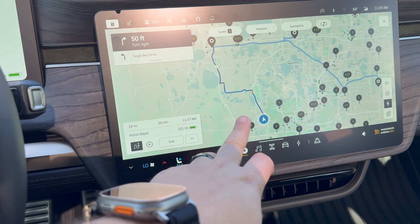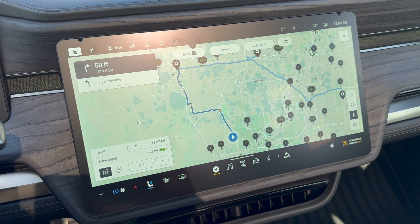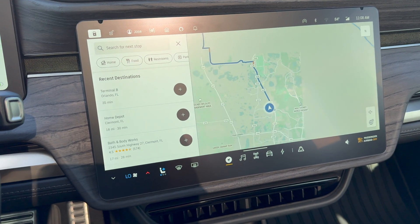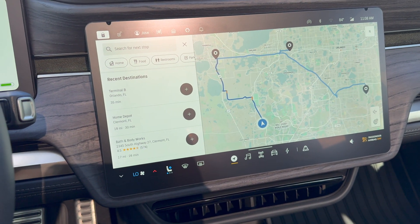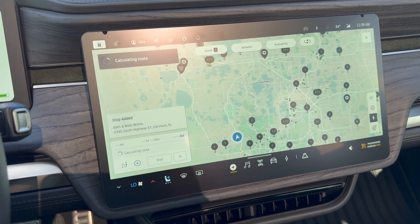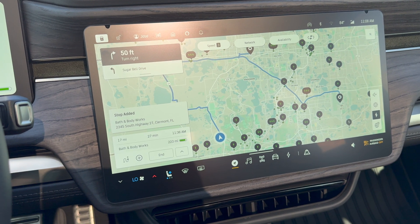It's showing you the first leg of the journey, the second leg of the journey, and then the third leg of the journey. Now I can click this little plus sign and add another stop — I can add Bath and Body Works, for example, because who doesn't want to get some candles? Now you've got details showing the stop.